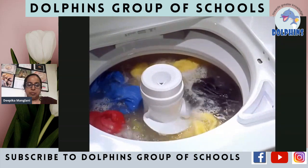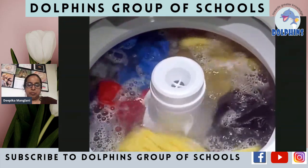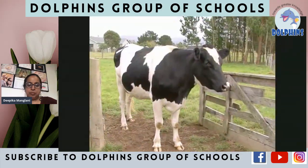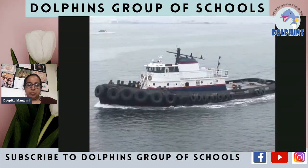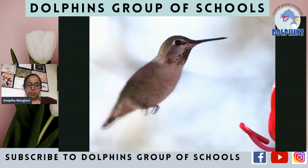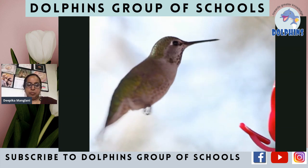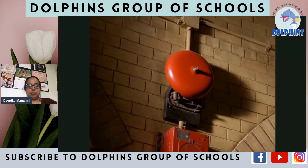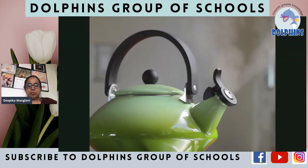Some things vibrate slowly. You can see a washing machine vibrate. When something vibrates slowly, it makes a low-pitched noise, like a cow's moo or a boat's horn. Some things vibrate so fast that you can barely see them, like a hummingbird's wings. Things that vibrate fast make high-pitched sounds, like an alarm or a whistle.